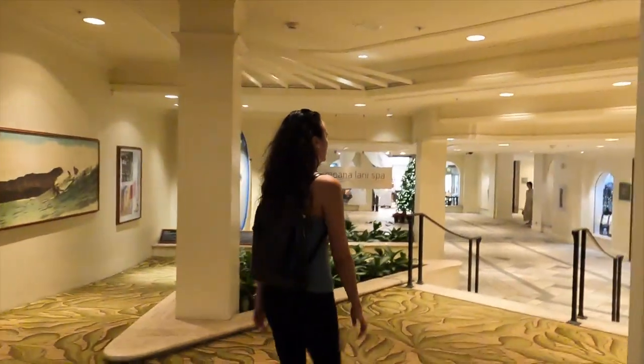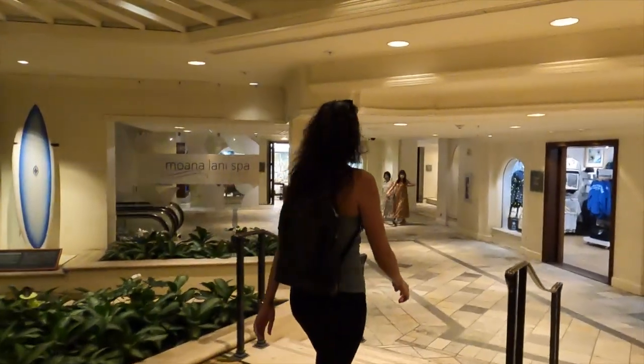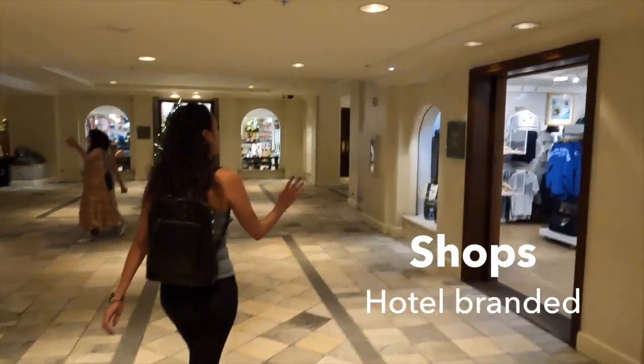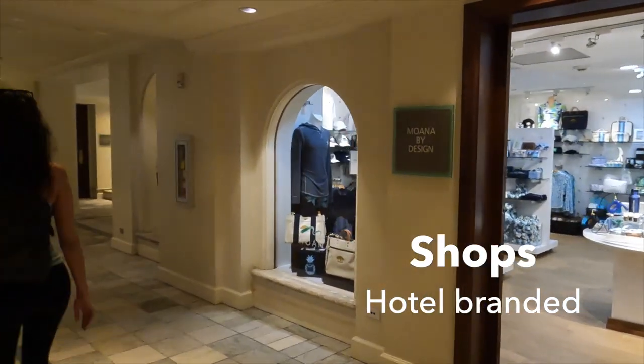We're going to do a quick lap around this area to show you a little bit more of their lobby.